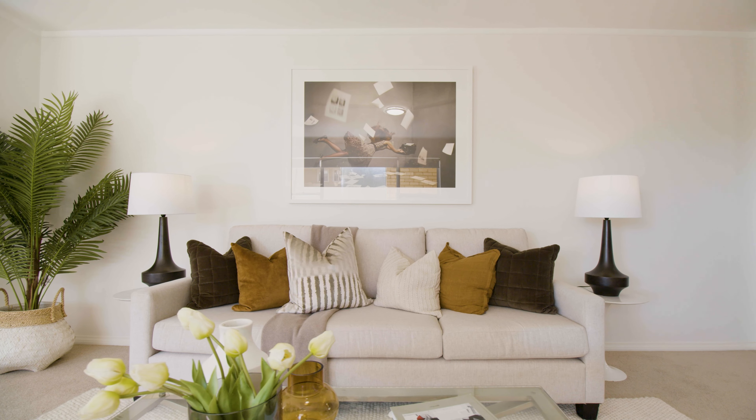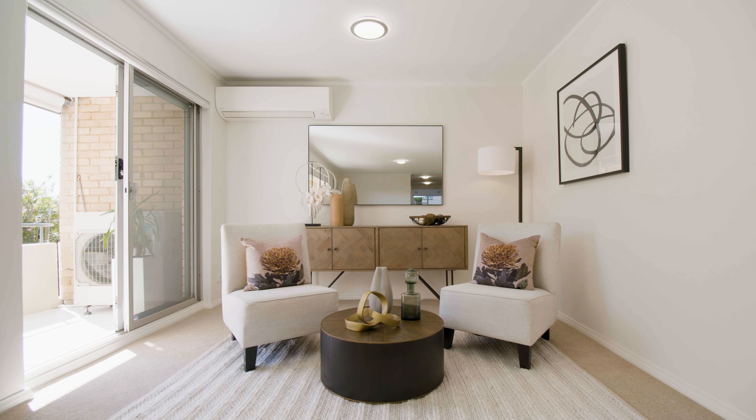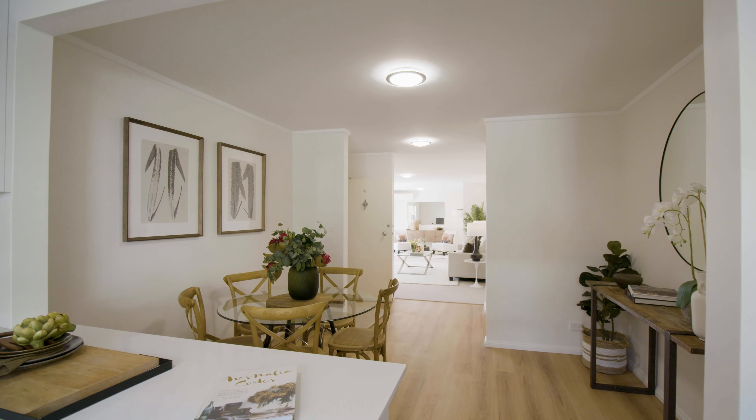From its overly spacious light-filled layout and newly renovated interiors to its enormous north-facing terrace with outlooks to the harbour and Manly, this exceptional apartment delivers the ultimate luxury lifestyle package.